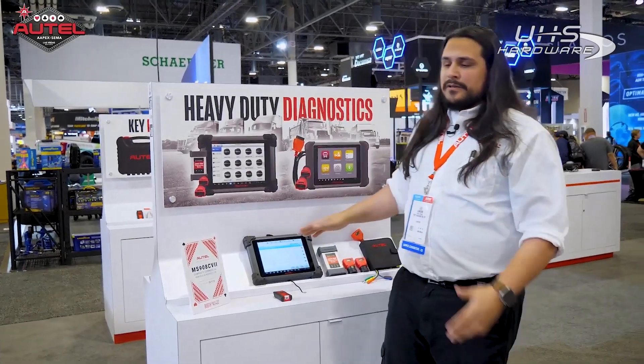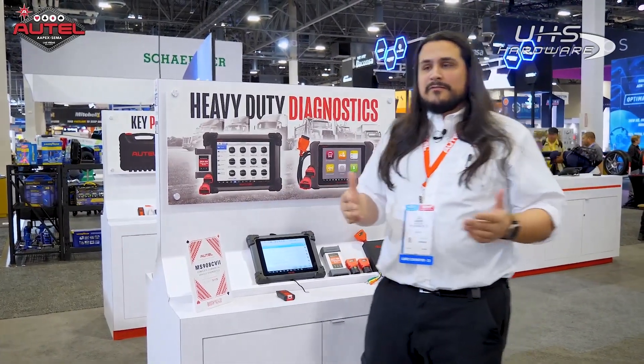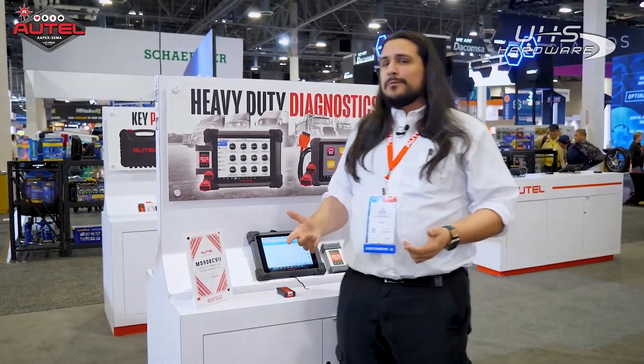We still cover on-highway, so you've got your light, medium, and heavy-duty coverage. Think of it as something as small as a Ford Ranger or an S10 pickup all the way up to your tractor trailers, school buses, and emergency vehicles like fire trucks and ambulances.